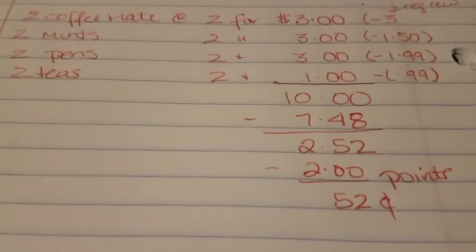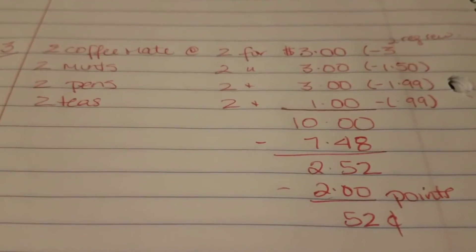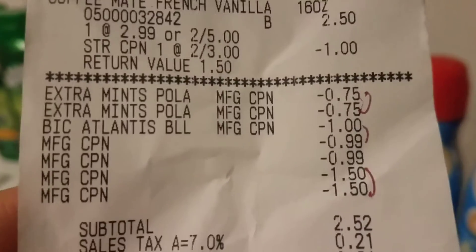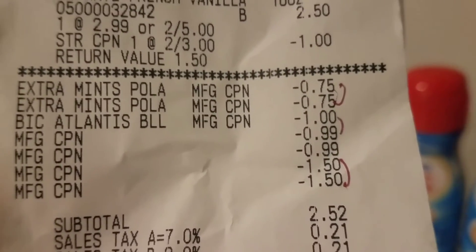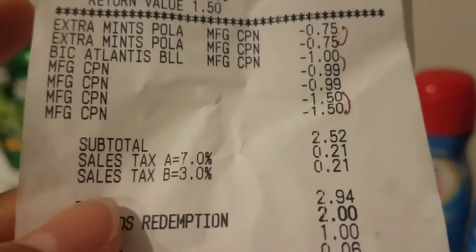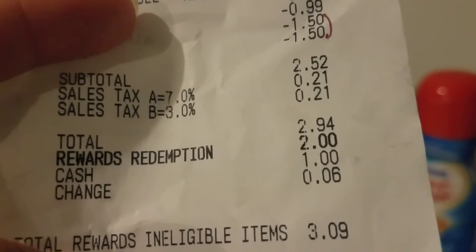My subtotal was $2.52. I redeemed 2,000 points and paid, with tax, 94 cents out of pocket for everything. I'll show you on the receipt — the 75 cents for the mints and the register rewards all came off exactly how I planned it.